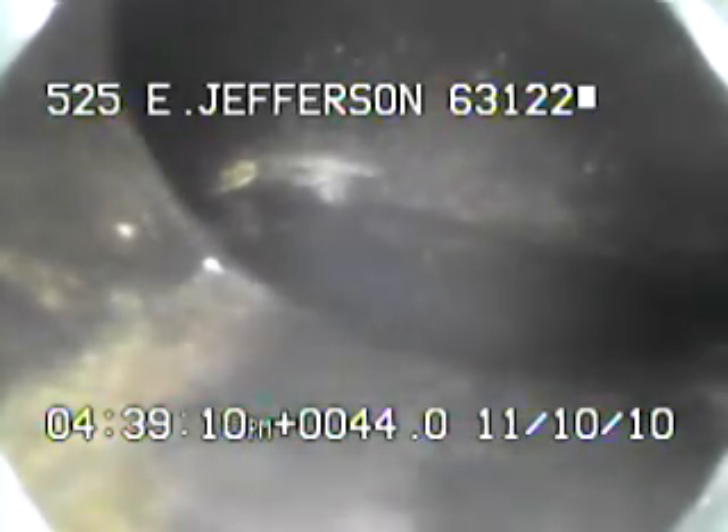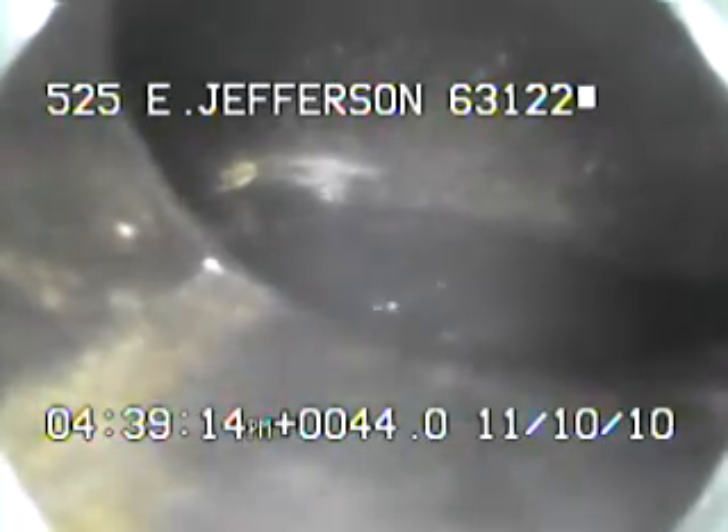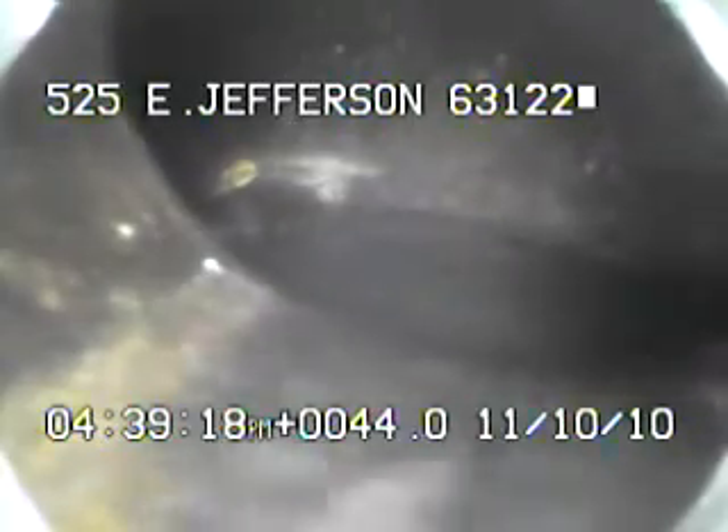Today's date is November the 10th, 2010. I'm at 525 East Jefferson, televising a sanitary sewer line — something to clean out in the front yard. I went ahead and ran a four-inch cutter through the sewer line, and right here we're looking at the connection for MSD.